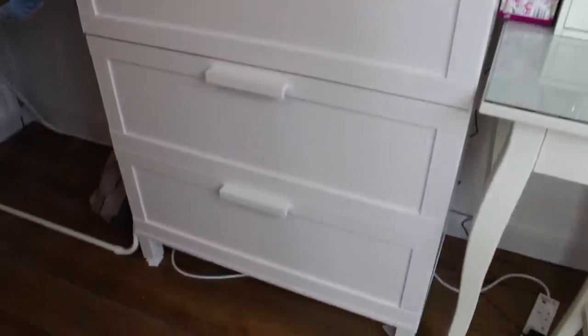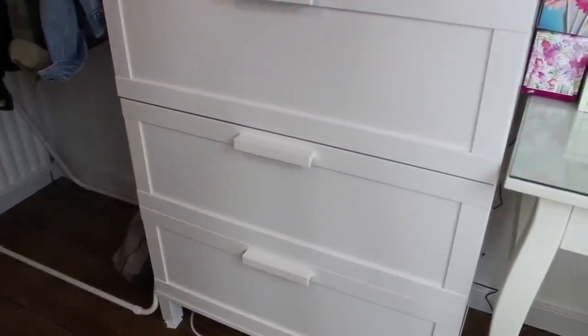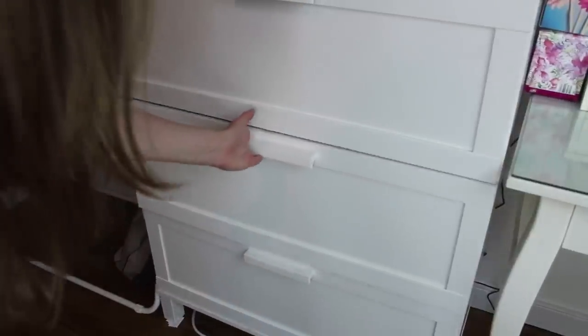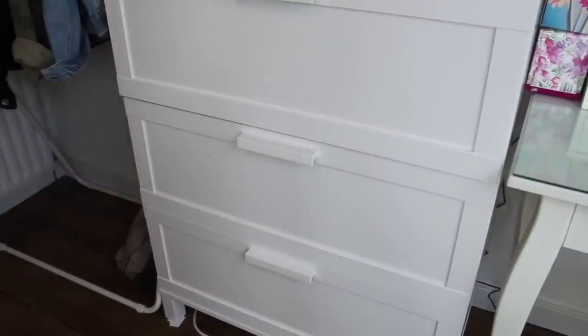The TV is on my drawers, which are also from Ikea — I'm not sure which ones they are, I'll try and link the main bits of furniture down below. I obviously just keep my clothes in here, but my mum broke one drawer so I can't use that one. I use the top and bottom ones and just keep jeans, tops, jumpers, everything like that.